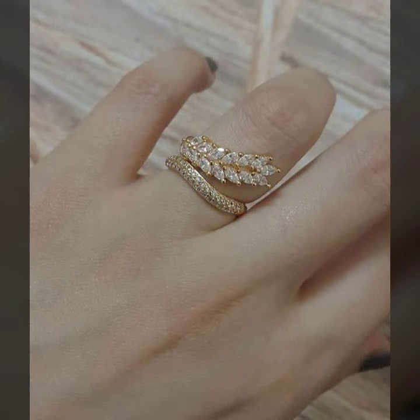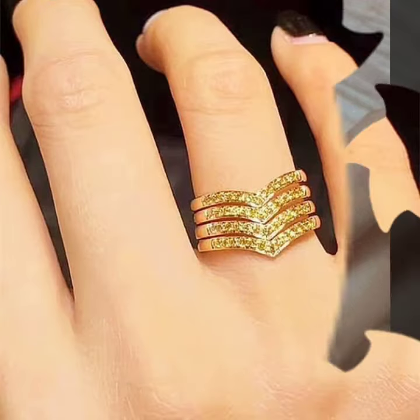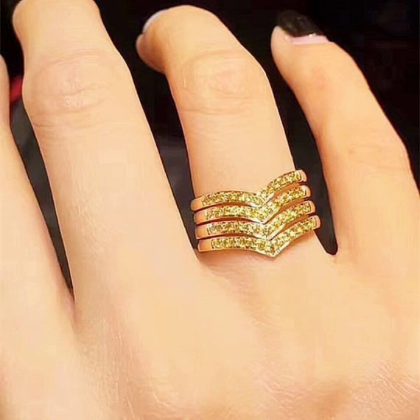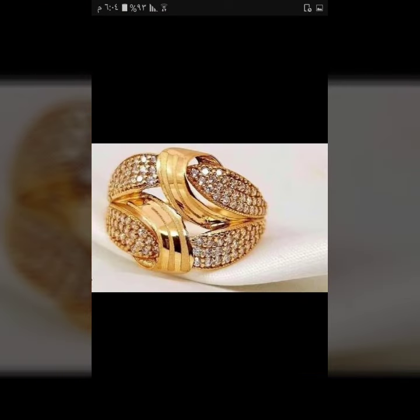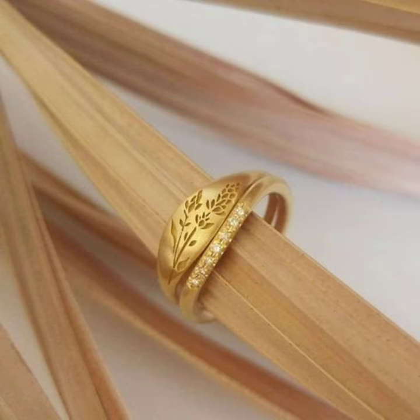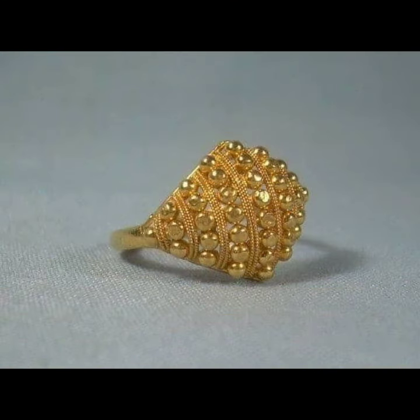Hello everyone, welcome back to my YouTube channel Fashion Lover Hacks. How are you? I hope you are fine and doing well, with good health and happiness. I'm Asya, and today I will show you in this video a stylish and latest collection of gold rings designs for girls and women.